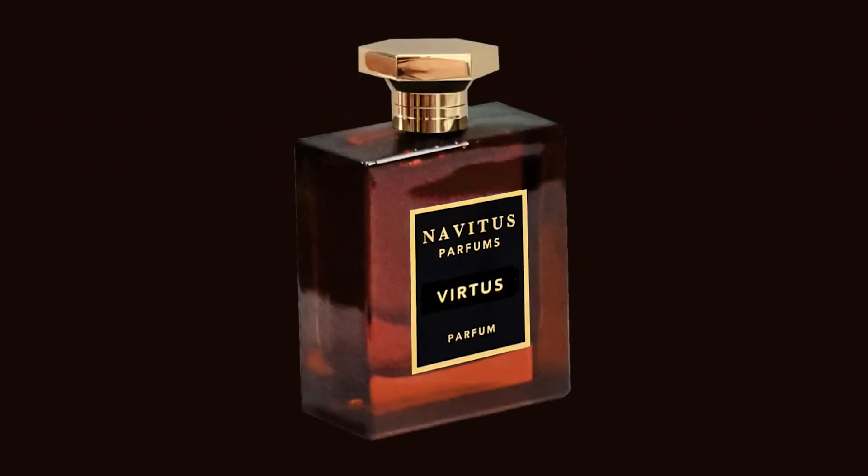The fragrance after that is Virtus, composed by Bertrand du Chafort, who also did Jubilation 25 by Amouage and Incense Avignon by Comme des Garçons. This has honey, fig milk, a little bit of a coconut vibe, and beeswax absolute. It's a beautiful, fruity, sweet, tobacco, honey type of fragrance. When I think of fall, this is one of the first fragrances that comes to mind. Virtus, which by the way means 'strength.'